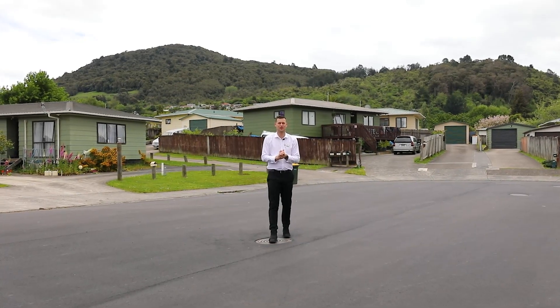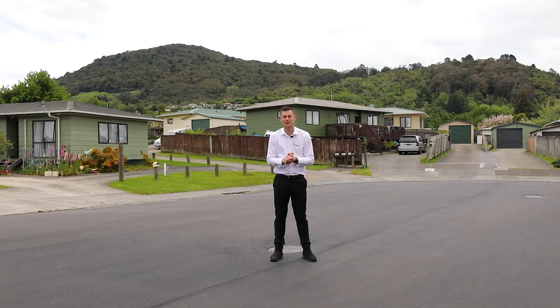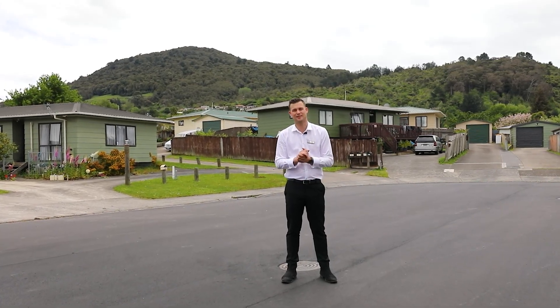Kia ora everybody, Callum Pearson from Rotorua First National. Today I'm in a quiet cul-de-sac in Mangakakahi. This home will be perfect for those first home buyers or investors. Let's check it out!